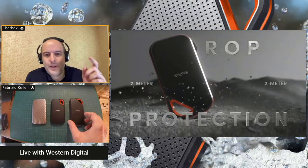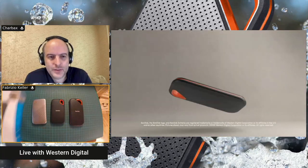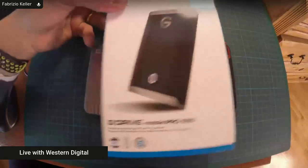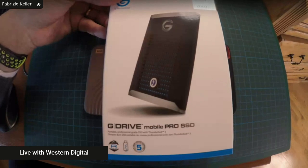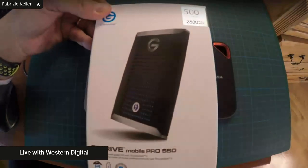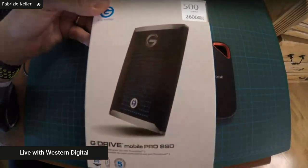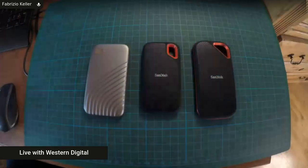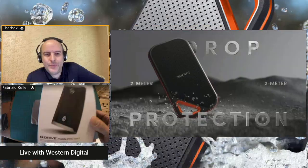You also have a Thunderbolt 3 drive — the G Drive Mobile Pro SSD. It's been on the market for a while. It's a Thunderbolt 3 device and you can reach up to 2,800 MB/s with a 40 gigabit per second interface. This one goes up to 2 terabytes.